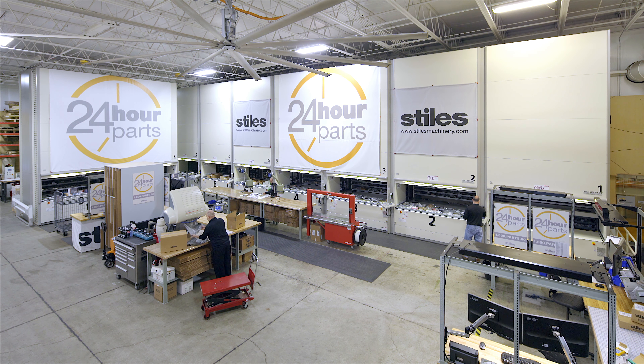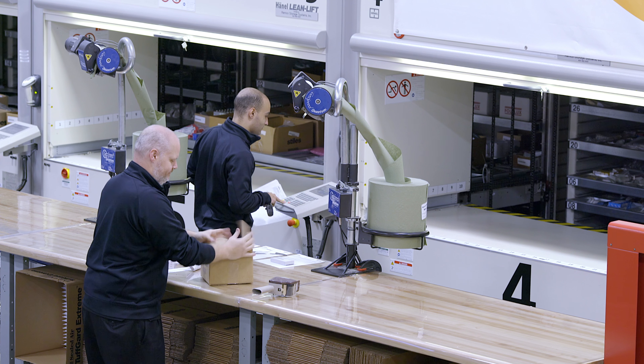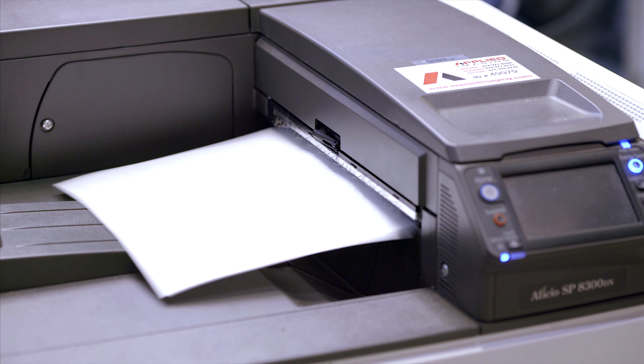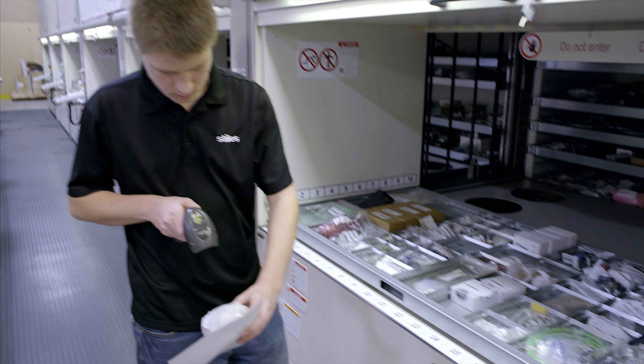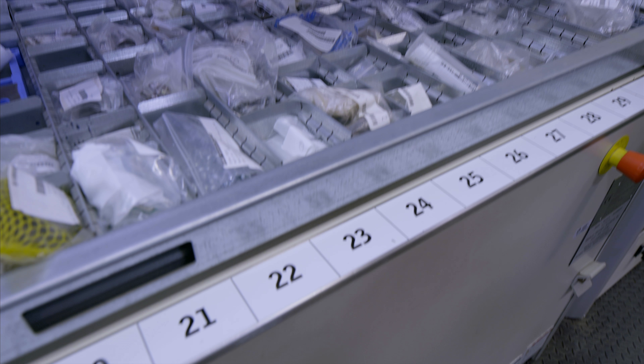These demands are easily met by the company's nine Hainal Lean Lifts, which store 75% of all the spare parts required. When a customer calls in, only 10 minutes are needed to assign a tracking number to the order. Barcode scanners transmit order lists to the picking area quickly and without errors.